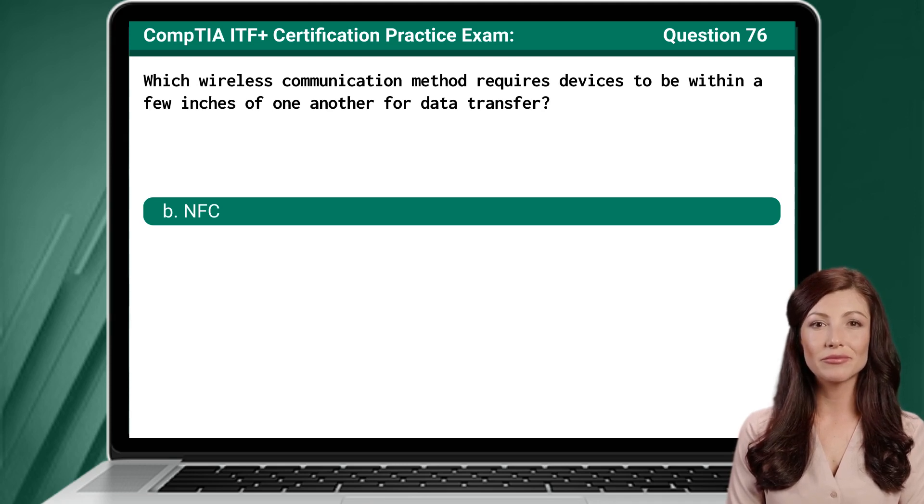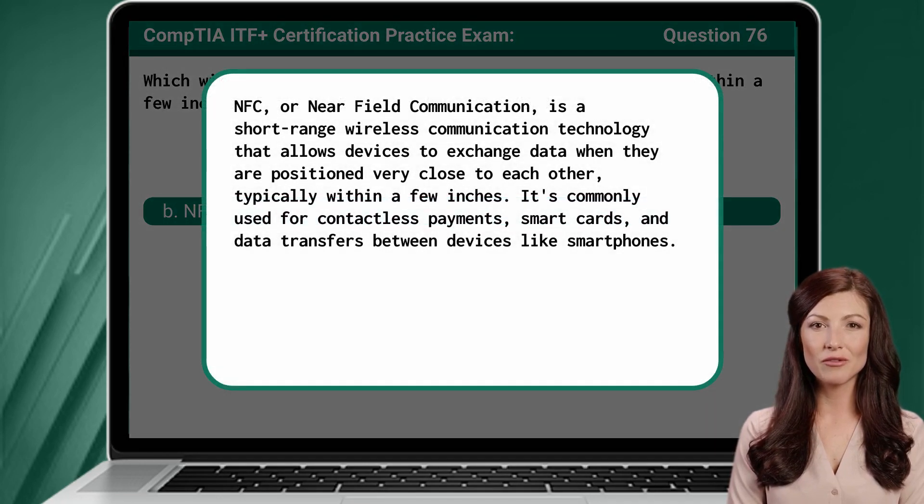The answer is B — NFC. NFC, or near-field communication, is a short-range wireless communication technology that allows devices to exchange data when they are positioned very close to each other, typically within a few inches.